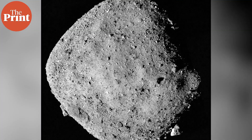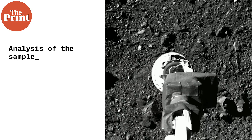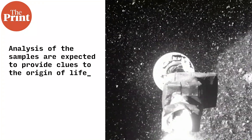Bennu is a near-Earth asteroid with the potential of colliding into Earth a few centuries later. However, it is a carbonaceous asteroid — made up of carbon and containing a variety of organic molecules. The analysis of this sample will therefore provide a lot of clues into the origin of life in our solar system.